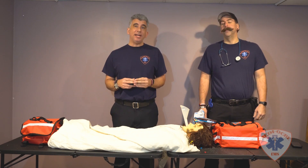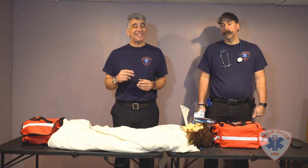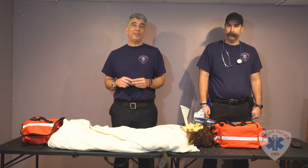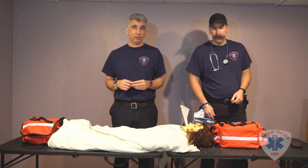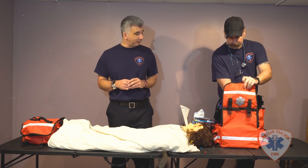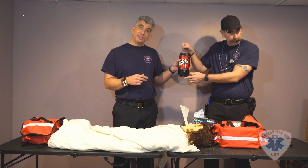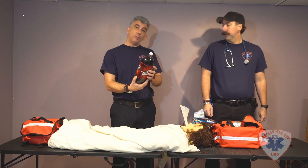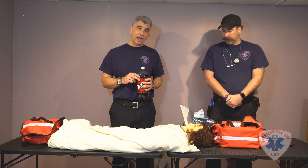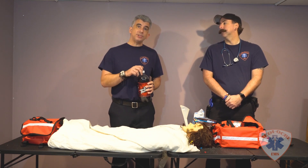A few minutes have gone by. Scott has informed me that the patient's blood sugar has risen a little bit — it is now 40 — but it's still not where we need it to be. With that being said, we carry our own medical control, our own doctor. Scott, would you please take out the doctor we will be using? Doctor Thunder — he's a fizz physician. That's correct, and he is also loaded with sugar, specifically designed for hypoglycemia patients. We will now explain to the patient what we're going to do and then pour the soda in.